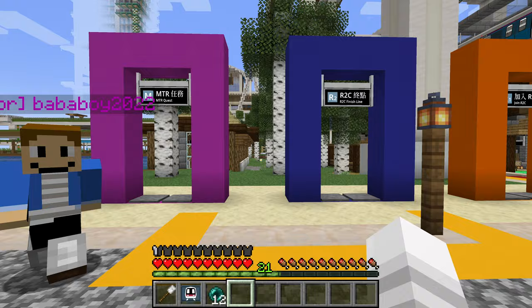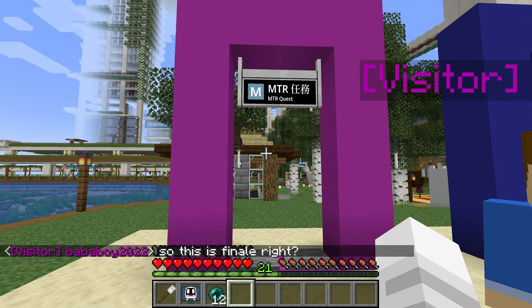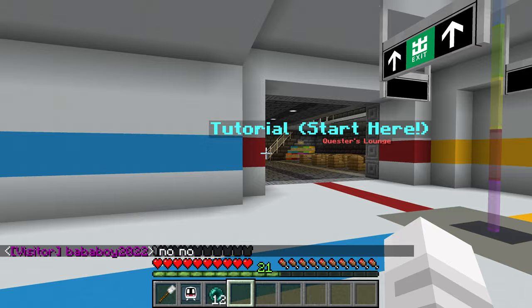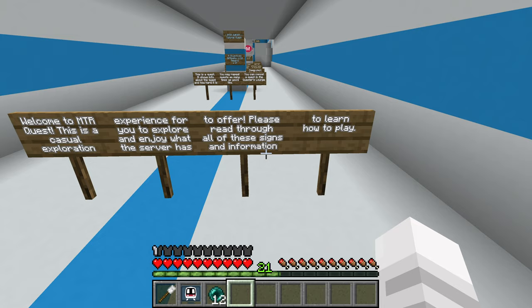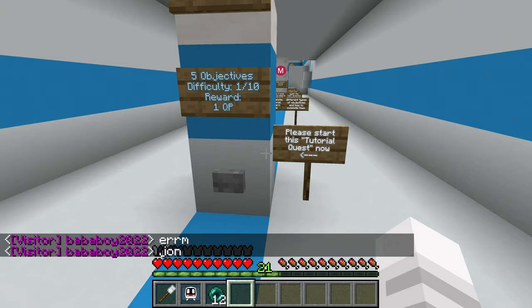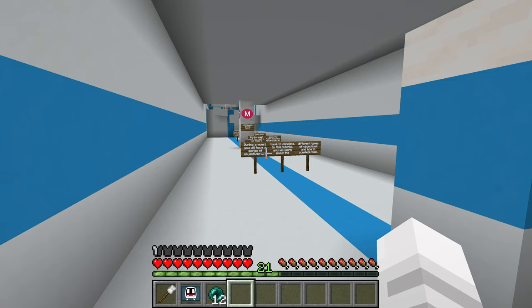Look at this — this is MTR Quest, that's new. By Epic Puppy. It's really, really, really cool. This is the lobby — it looks very official, like a minigame. Welcome to MTR Quest — this is a casual exploration experience for you to explore and enjoy what the server has to offer. This is a quest — it shows info about the quest and how hard it is. You may repeat quests as many times as you like, and you can cancel a quest in the Quester's Lounge. Tutorial quest, five objectives, difficulty one out of ten, reward one QP. I'm not gonna press that button yet because I might dedicate another episode to it.